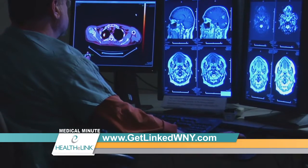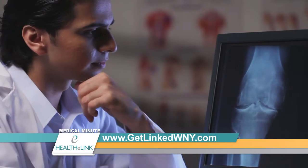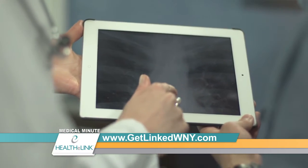Trying to link all of these different systems is quite challenging, but that's what HealthyLink does. We're able to actually not only look at reports of X-rays and CAT scans, but we can actually look at the images — the CAT scans, the X-rays. It gives us, in the emergency department, one view into many electronic medical records on any given patient.